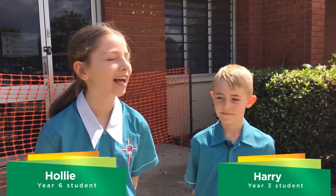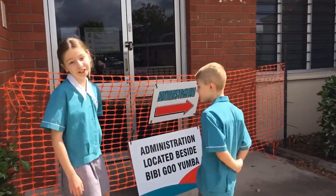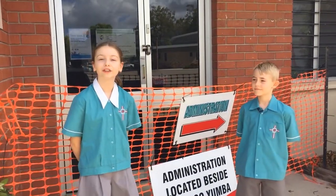Welcome to Holy Spirit Catholic School. I am Holly and this is Harry, and we'll be taking you on a tour of our school. This tour will be so great. When you first come to Holy Spirit, you'll need to visit the office just off Hatchett Street in Cranwood. The friendly staff are waiting to help you.